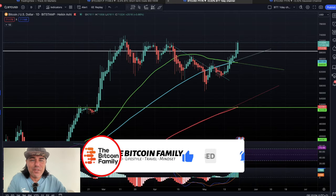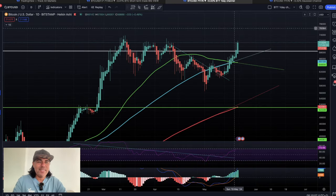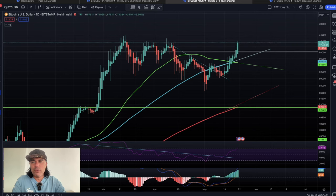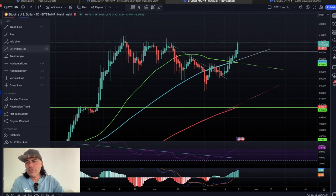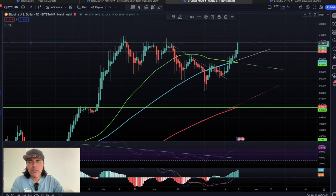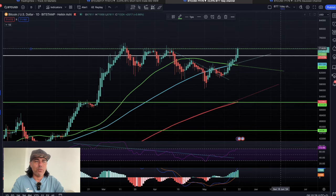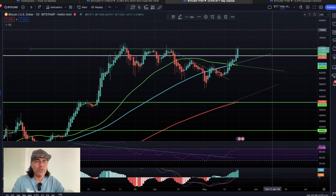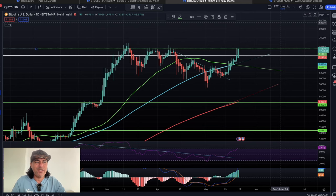Zooming out to the daily chart — it's amazing what we're doing at 71k. There is some resistance in this area, which is expected. Drawing a horizontal ray here, we've touched this area many times. The moment we break that, it's our gateway to 78k to 80k. I expect a lot of power to break these levels, and breaking through would mean 80k for the first time in Bitcoin's history.